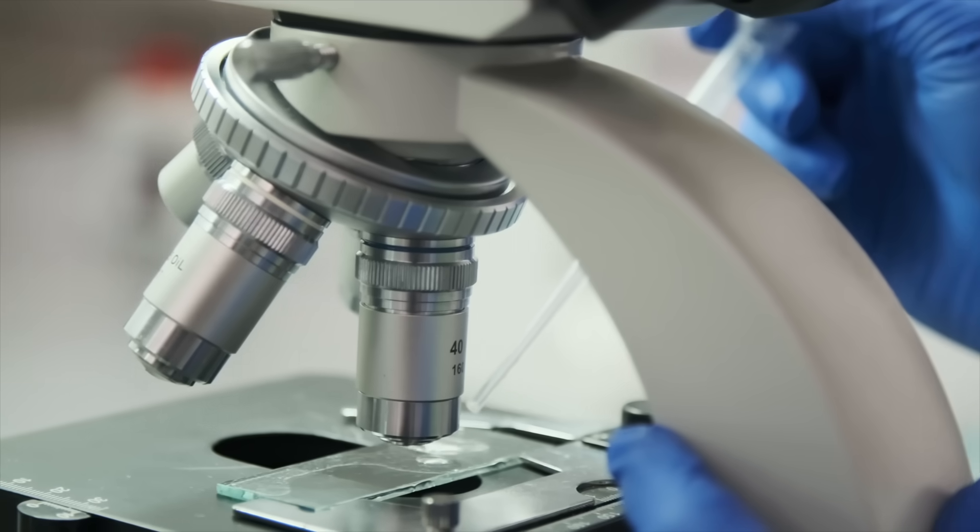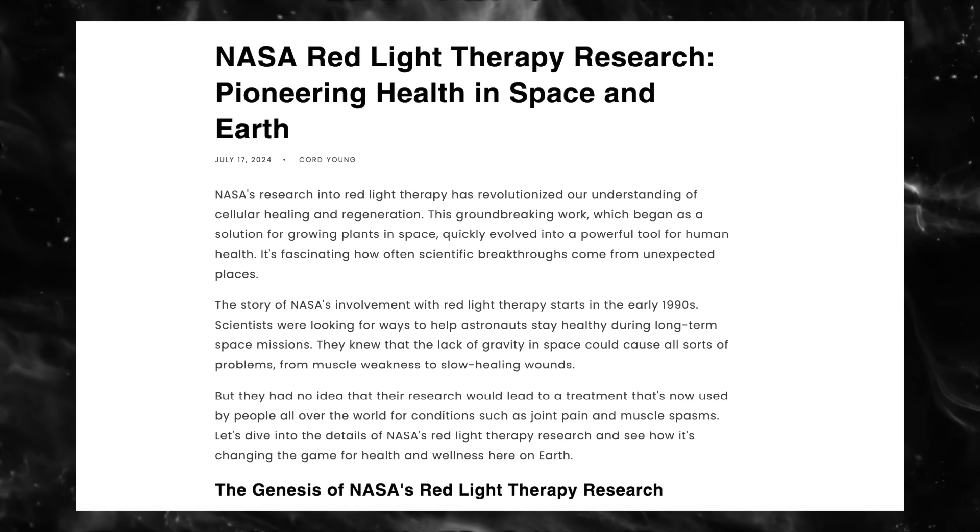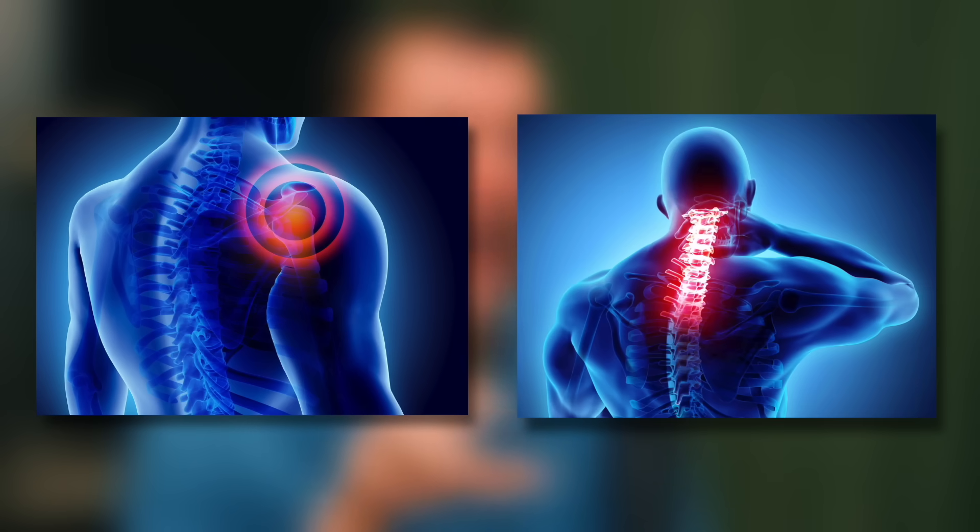NASA pioneered research into red and near-infrared light therapy back in the 1990s to investigate plant growth in space. Scientists soon discovered that these wavelengths also had profound effects on human cells, promoting healing and tissue repair. NASA-funded studies found that red light therapy could reduce pain and inflammation, helping astronauts while in space, and surprisingly, it also accelerated wound healing — laying the foundation for modern light therapy as we know it today.